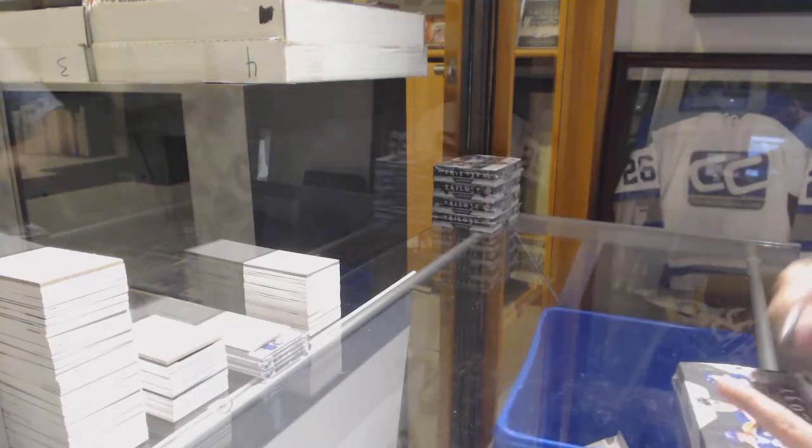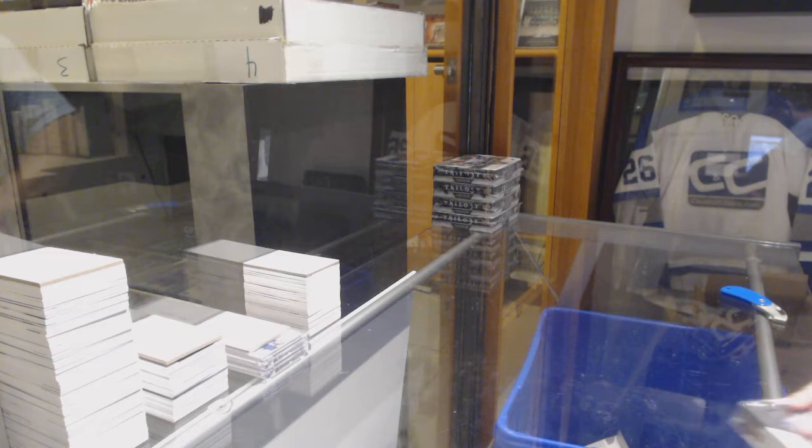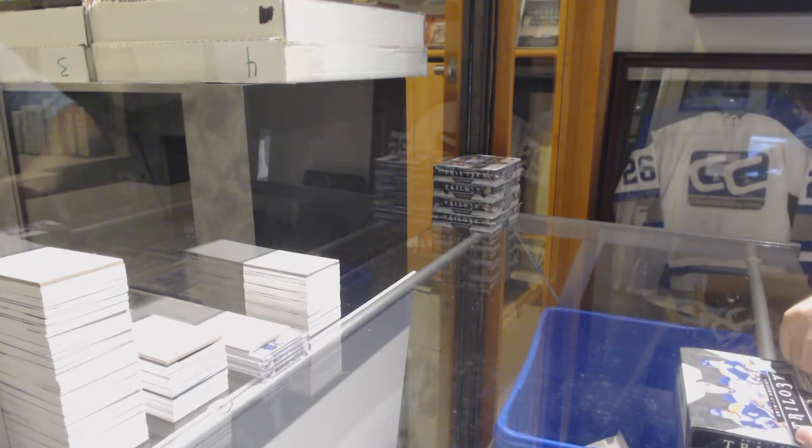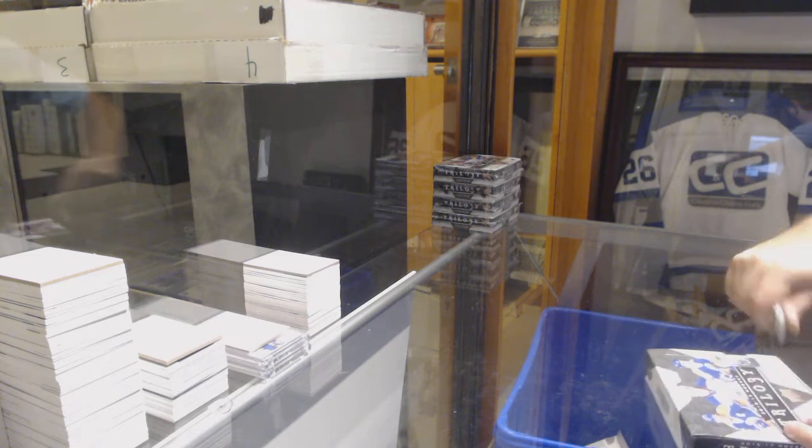Here we go! Starting off with Easy Break number 10,085, we've got the 1617 Trilogy 5 box break.